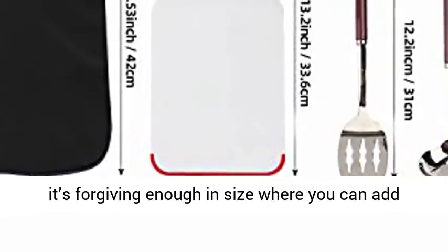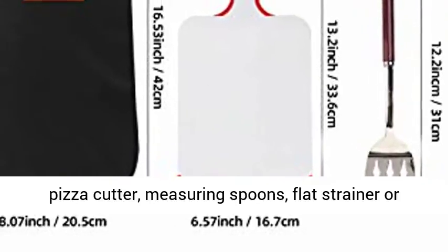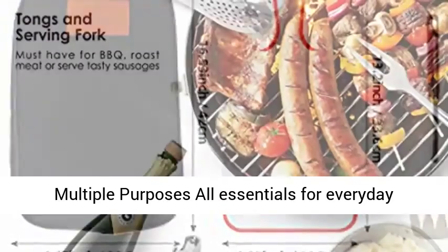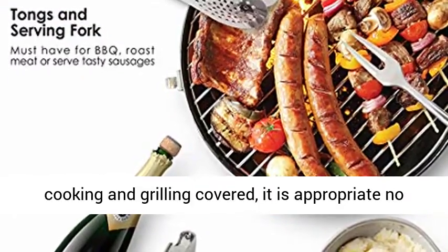It's forgiving enough inside where you can add a pizza cutter, measuring spoons, flat strainer or reusable straws on your own.